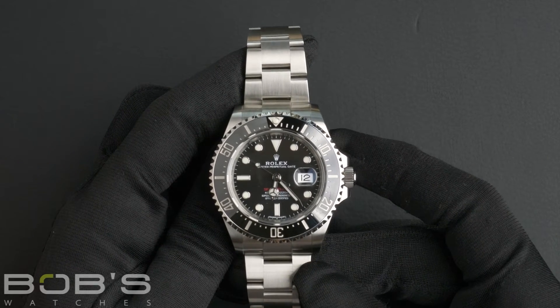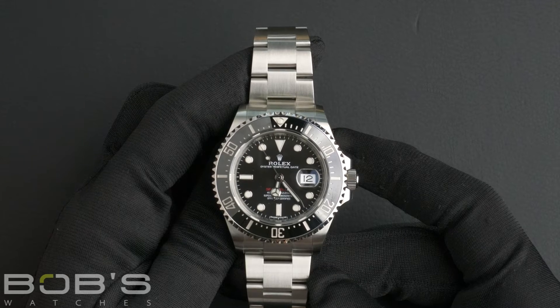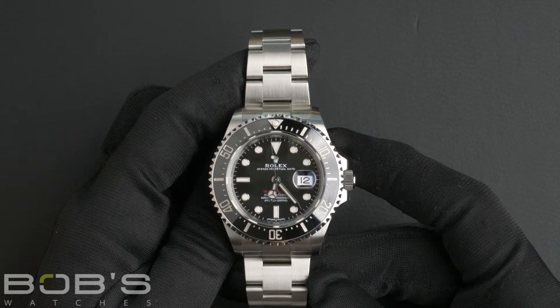The case also features an inner reflector ring engraved with the serial number, a scratch-resistant sapphire crystal, along with an automatic 3235 movement.